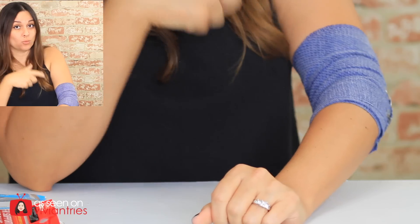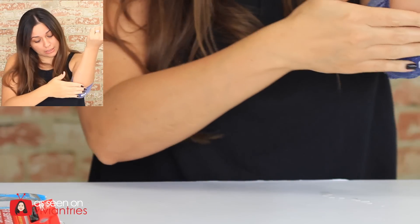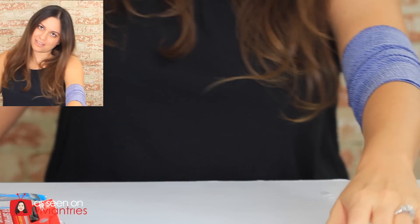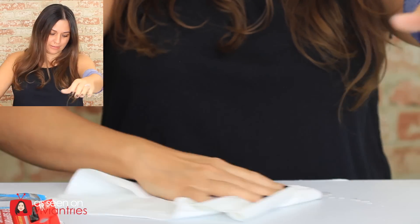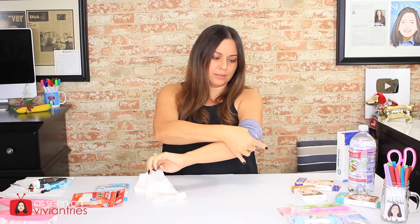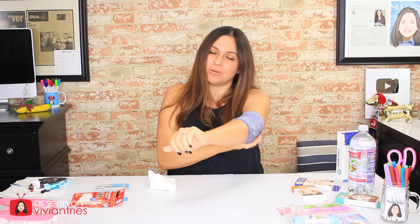I'm dripping all over the place now — all the liquid is gathering to one little spot. You might have to wrap your arm in a plastic bag to wear this because it's going to drip. Don't go to the store with this on — people are going to think your elbow is leaking. But I've got my wrap on from the dollar store.